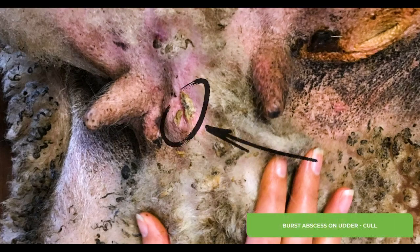This ewe has a burst abscess on her udder. The effects of these on lamb production are not well known, but the safest option would be to cull ewes with this defect.